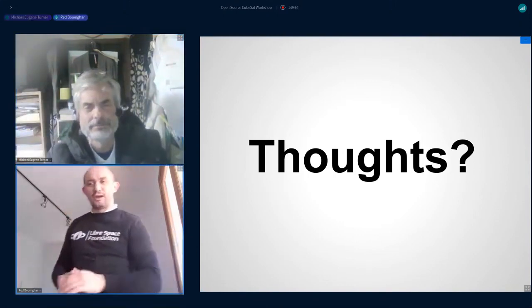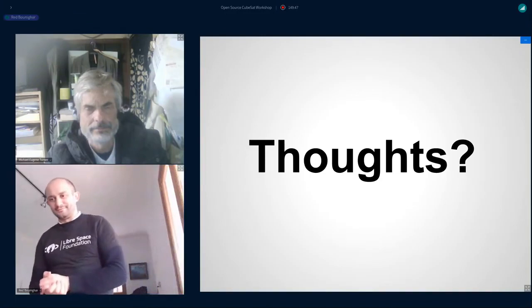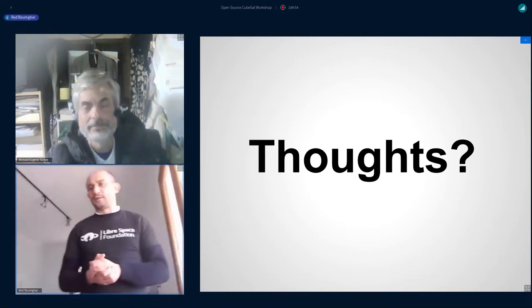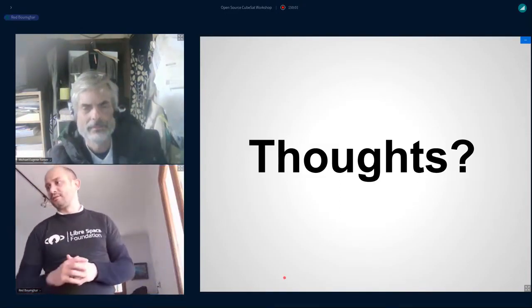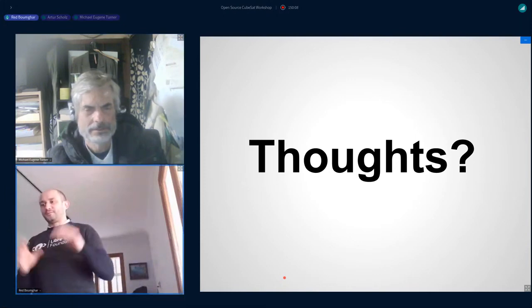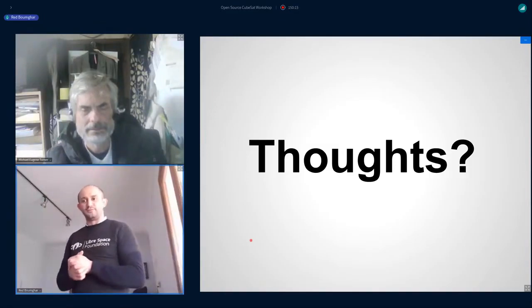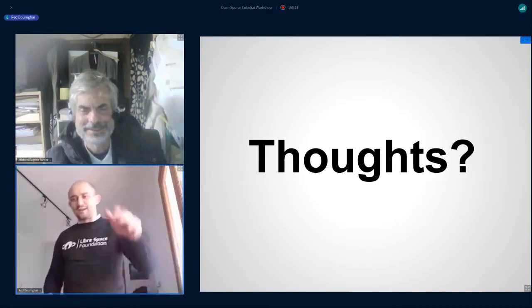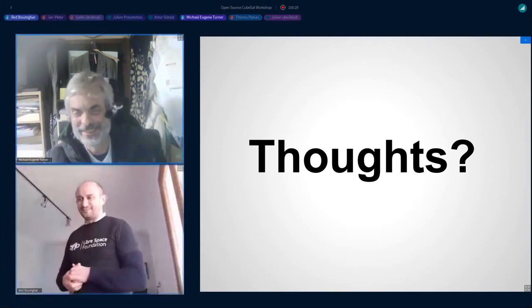Thank you, Michael. If you have something to say to Michael, say it now — you have 30 seconds. Michael, do you have a slide with your contacts? Join the break for discussions. It's very nice that you're bringing space education to the Philippines. Please unmute and say a big yes to Michael — yes, yes, yes! Thank you.